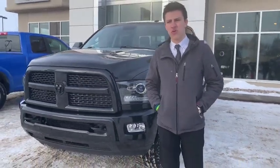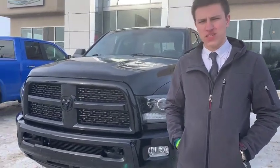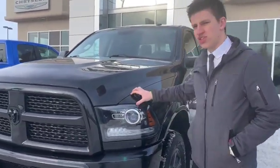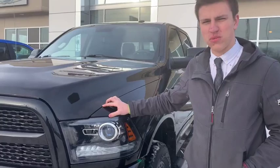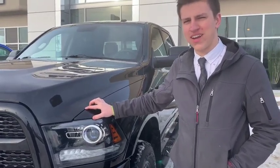Guys, it's Avery down here at Redwater Dodge. Today we're looking at one of our used Cummins — it's a 2016 Ram 2500 6.7 liter Cummins engine. Nothing better. The 1 million mile club engine. Nothing better than this truck. Just listen to the rumble of that Cummins. Wow, outstanding.